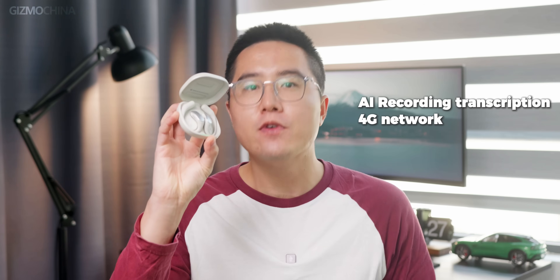These earbuds are on Kickstarter right now, and an important note to take is that there are one or two features that I won't be able to show you in this video — they will only be available before the official launch, so just remember this. What can these really do? Simple AI recording and transcription, and a 4G network on the product itself.